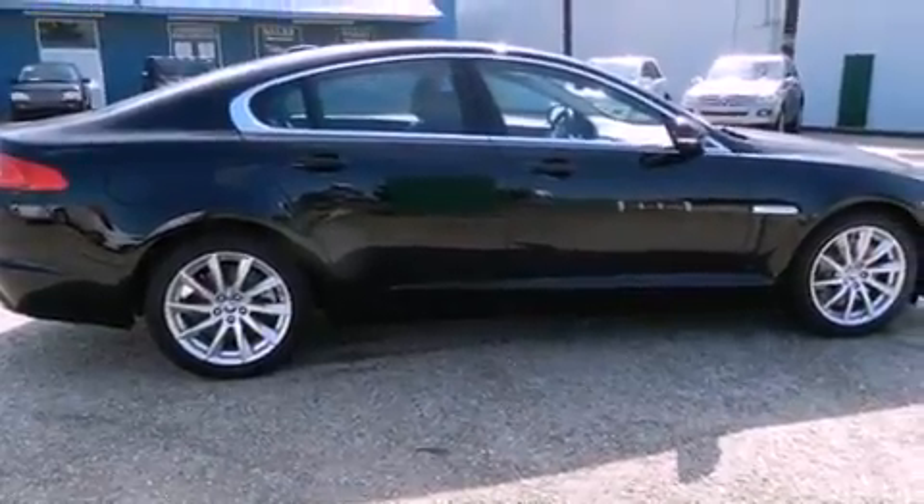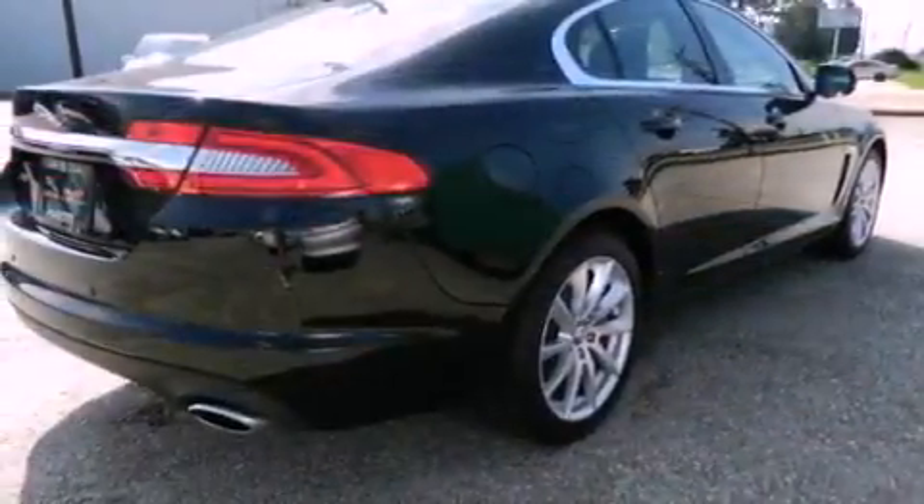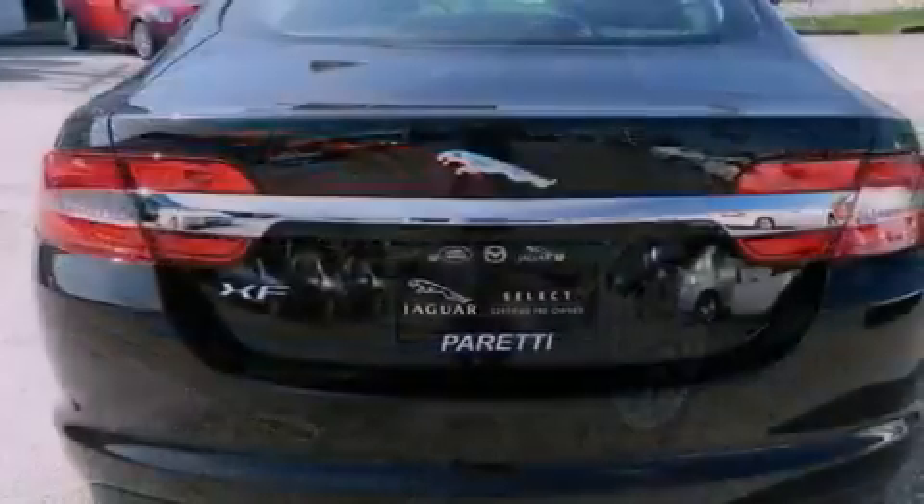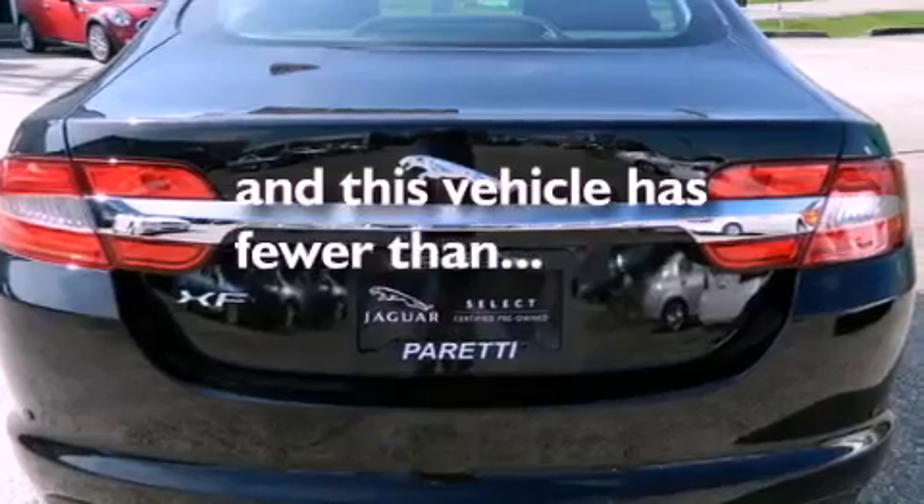Features include traction control and stability control systems, high-intensity headlights, brake assistance technology, a passenger side airbag, and this vehicle has less than 6,000 miles.